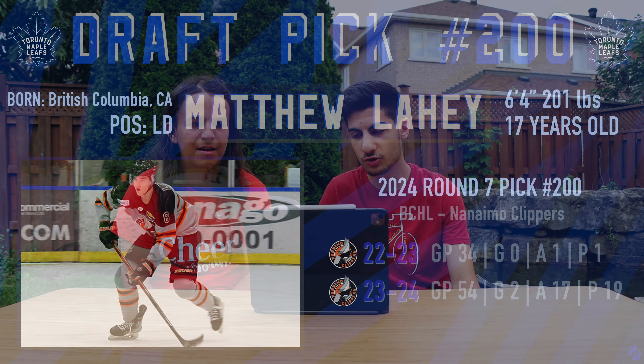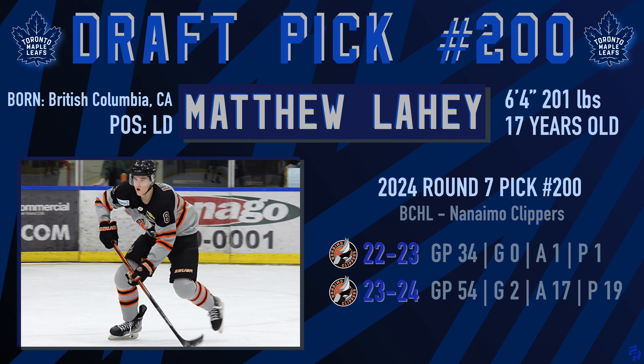Then heading on to the 200th overall pick in the seventh round — we didn't pick any in the sixth round — from BC in Canada: Matthew Leahy from the Nanaimo Clippers. In 54 games played he had 19 points, he's 17 years old, 6'4", and 201 pounds. He's a force to be reckoned with — he's a left-shot D. We need more right-shot guys, but yeah, okay.